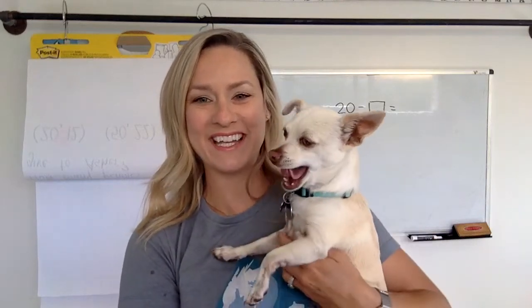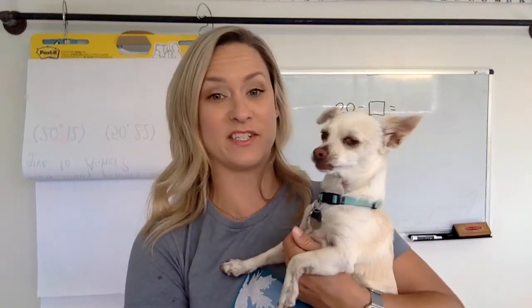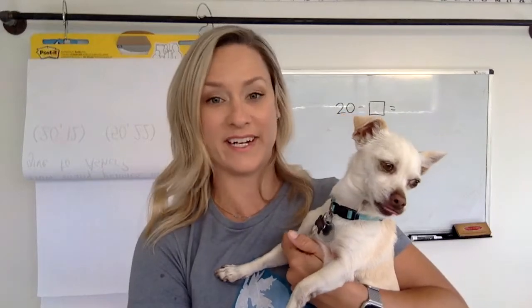Hey kids, it's Mrs. Compton and Chip, and he's brought his yawn. Of course he did. Why not?